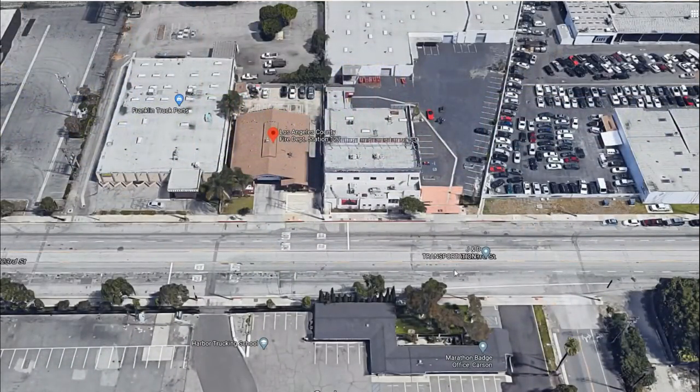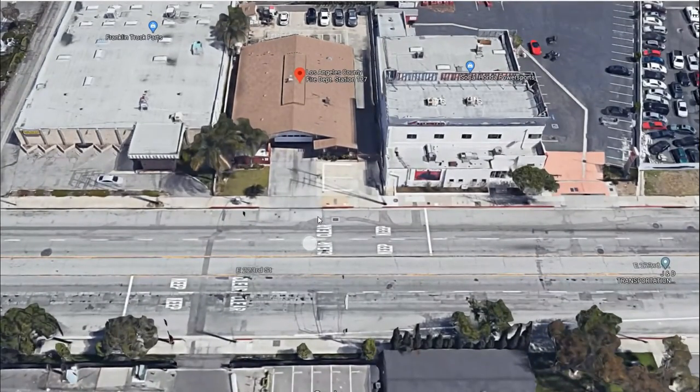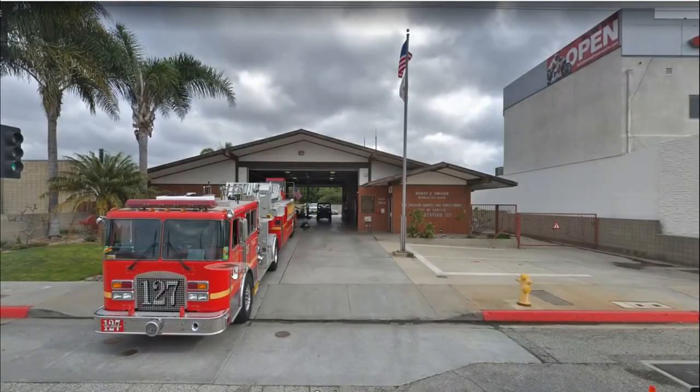Here it is, guys and gals — the real filming location of the fire station for the TV show Emergency. I'm so happy to show it to you. This is about 20 miles away from the heart of Los Angeles, about a 20 to 30 minute drive depending on traffic, in the city of Carson, California. What makes this interesting is that it's pretty much the same — there's not a lot of difference. In the show it wasn't Station 51; it was Fire Station 127.